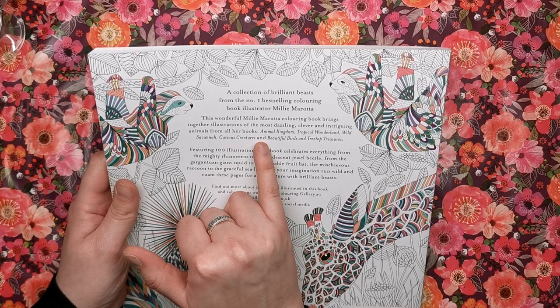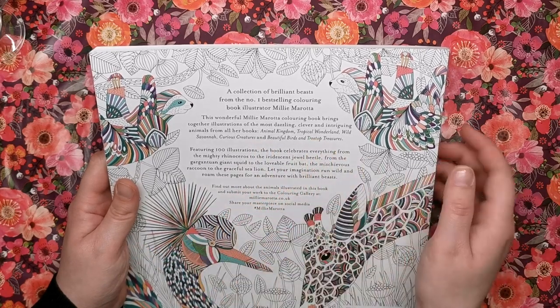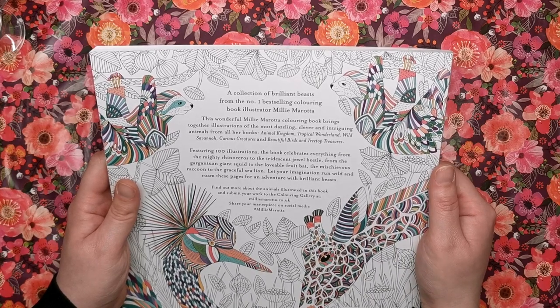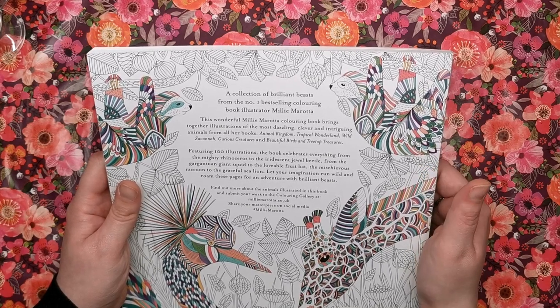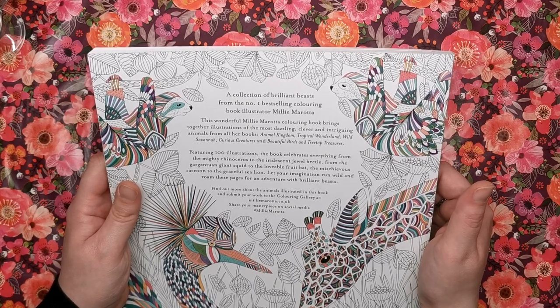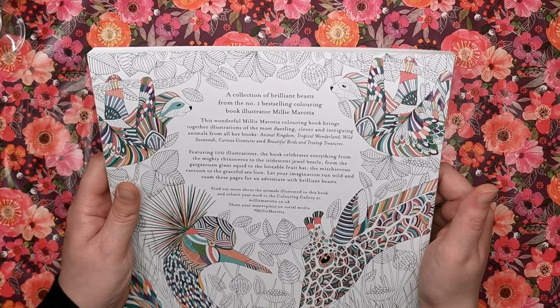It is a collection of illustrations from Animal Kingdom, Tropical Wonderland, Wild Savannah, Curious Creatures, and Beautiful Birds and Treetop Treasures. It features a hundred illustrations in total. It celebrates everything from the mighty rhinoceros to the iridescent jewel beetle, from the gargantuan giant squid to the lovable fruit bat, the mischievous raccoon to the graceful sea lion. Let your imagination run wild and roam these pages for an adventure with brilliant beasts.